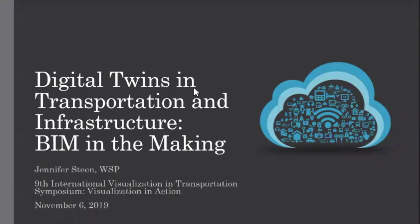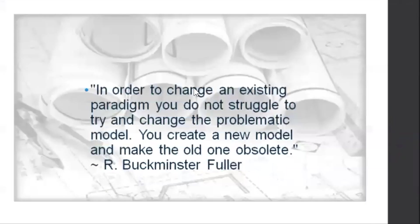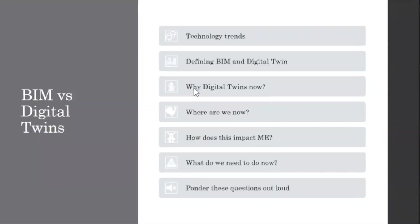My name is Jennifer Steen and I'm from WSP. Today I really want to talk about the word 'digital twins' and how this relates to BIM, because everybody loves fun words. This is a great quote from Buckminster Fuller: 'In order to change an existing paradigm, you do not struggle to try and change the problematic model — you create a new model and make the old one obsolete.' But there's a transition period.